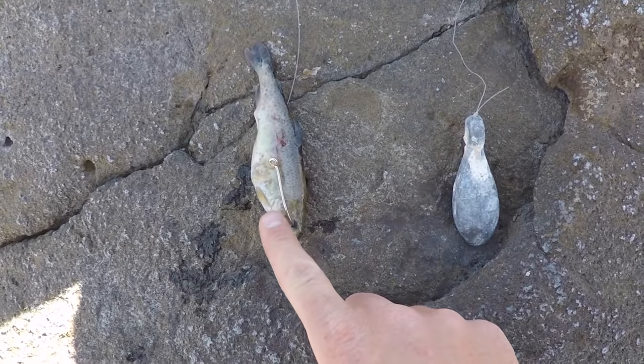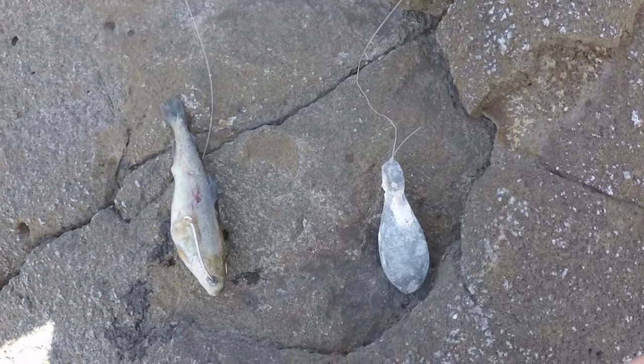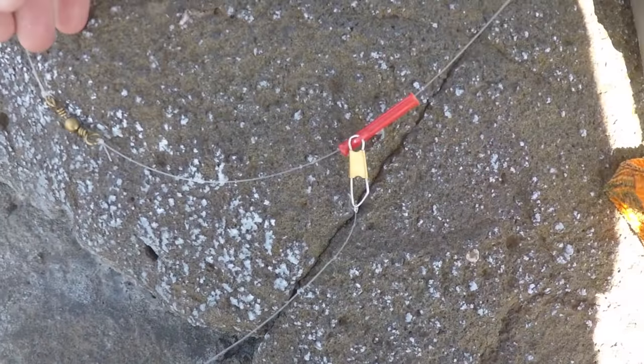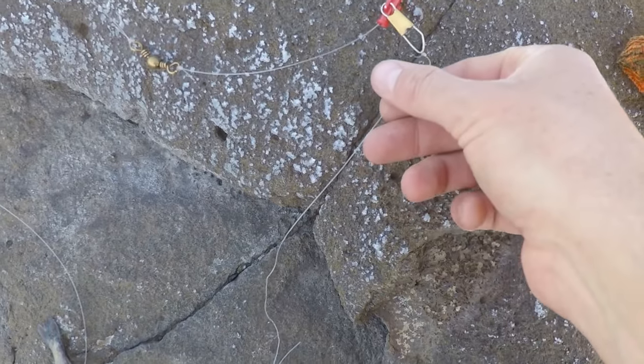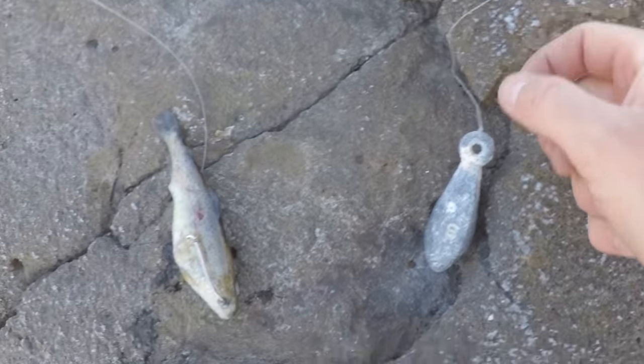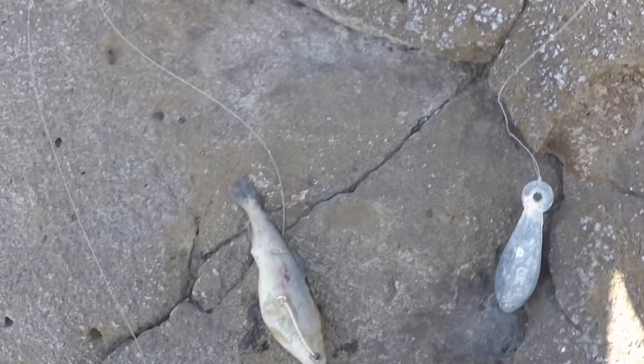Alright guys, so here's what we got for sturgeon. We got a small dead trout right here — this is a six-ounce sinker, and the sinker is on a little slider as per regulations. This is a very, very light leader, and that way if the sinker gets snagged on rocks, the sinker can break off and you still have all the rest of your setup. So I'm going to cast this out.